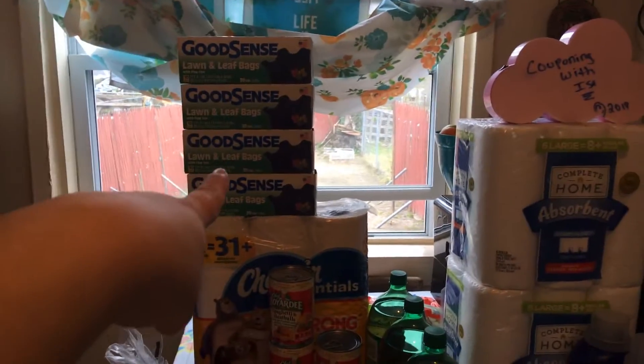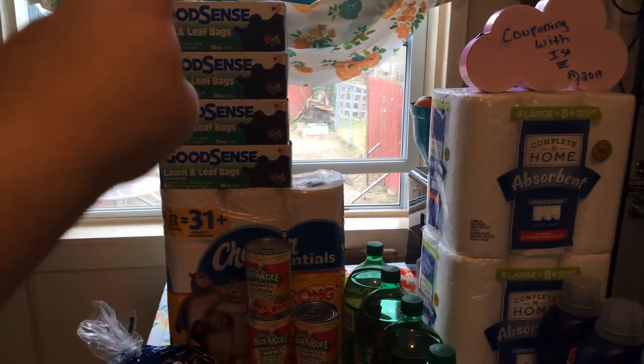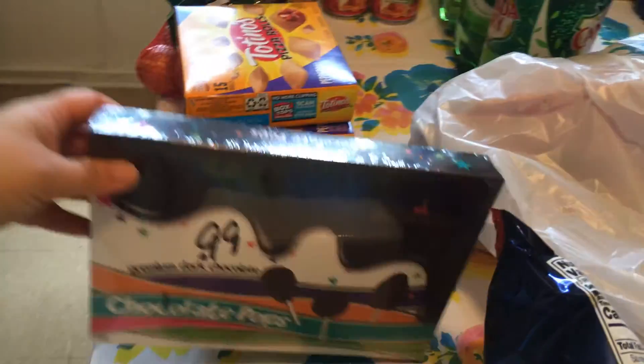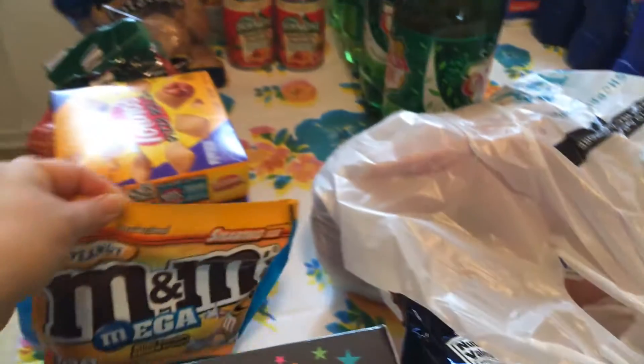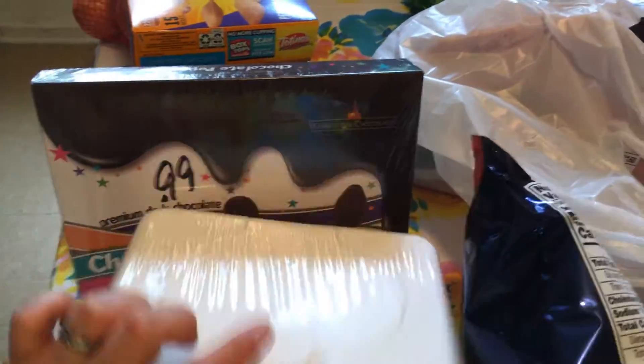The trash bags are on sale — Good Sense, 30-gallon bags, pack of 10. These are usually $2.19, they're on sale for $1.49, no coupon needed. I also got a special buy for my kids, the Chocolate Pops — this is from the Kosher section, on sale for $0.99. We love our M&M's peanuts, still $1.99, no coupon for that. I needed some baby wipes too — the cheapest one we found was $1.99.